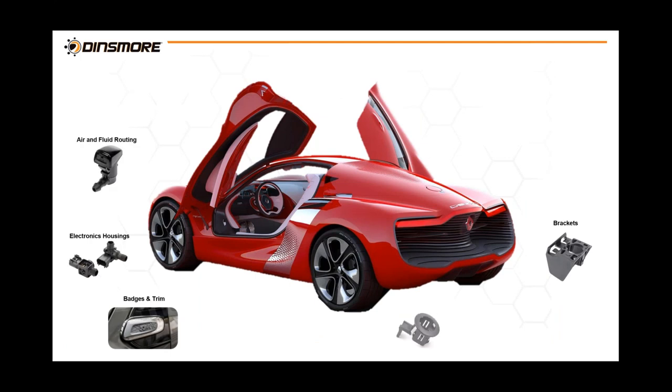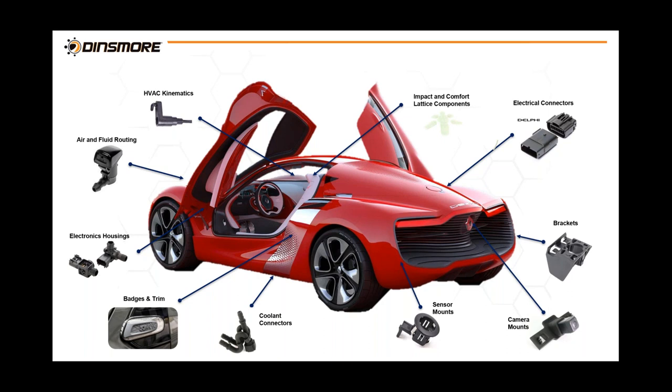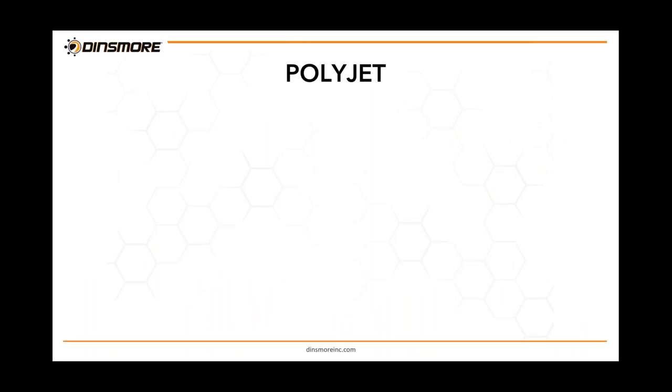This is a preview of our audit process — what we call an exploration process. We get with our customers, look at the project as a whole, and start carving out which parts are a great fit for additive manufacturing and which technology within additive to use for each part. We look at the project, divide up the parts by best technology and material, and attack it that way.